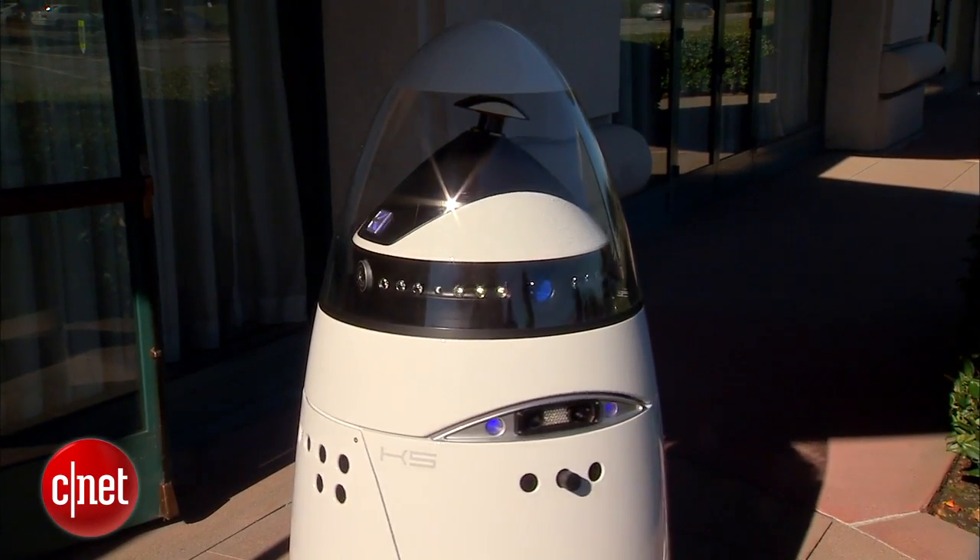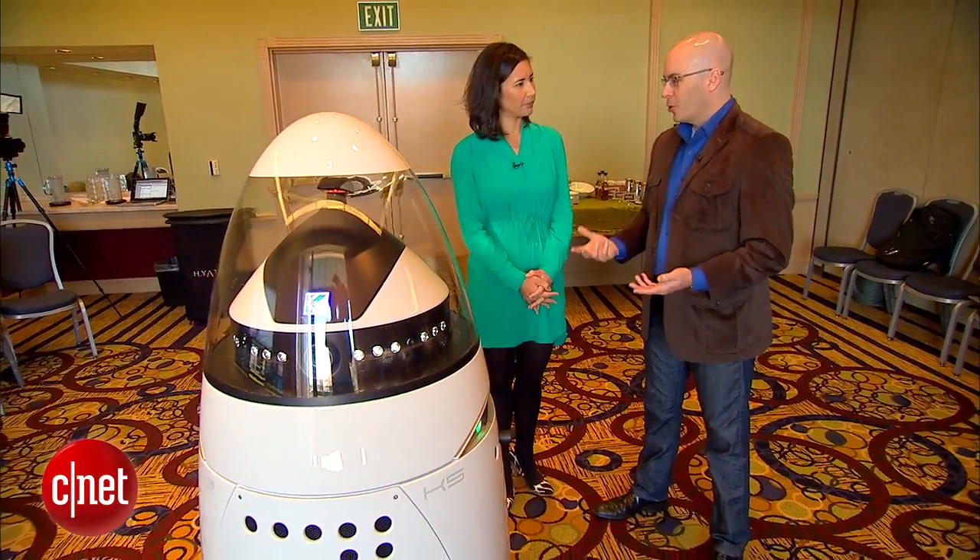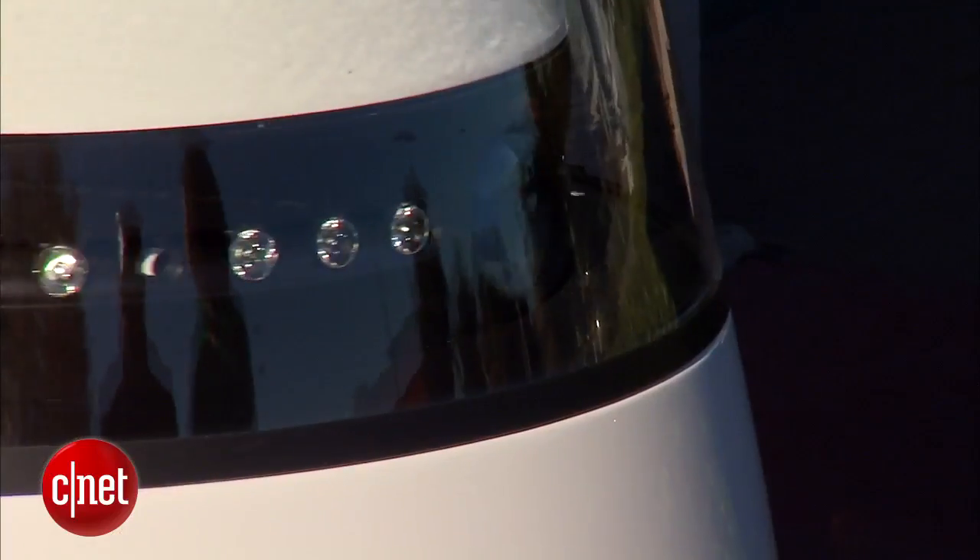The K5 can reach up to 18 miles per hour. In a setting like a shopping mall, however, the cruising speed will be much lower — in normal operations, probably somewhere between 1 and 3 miles per hour.